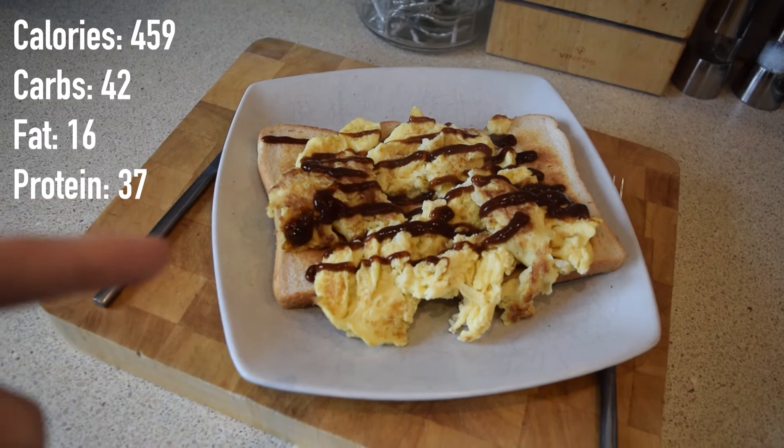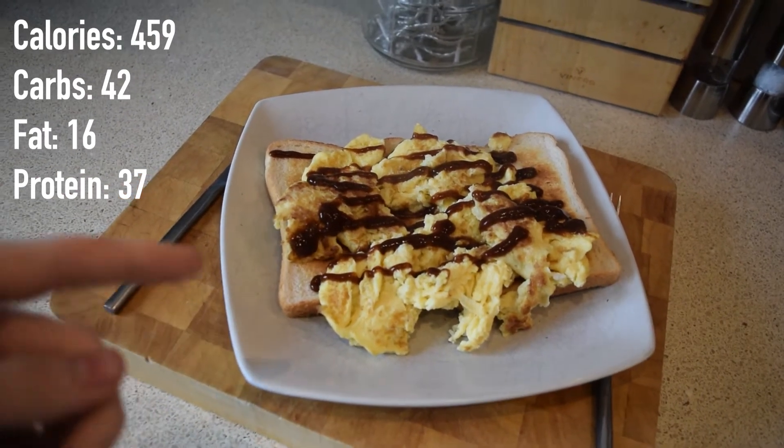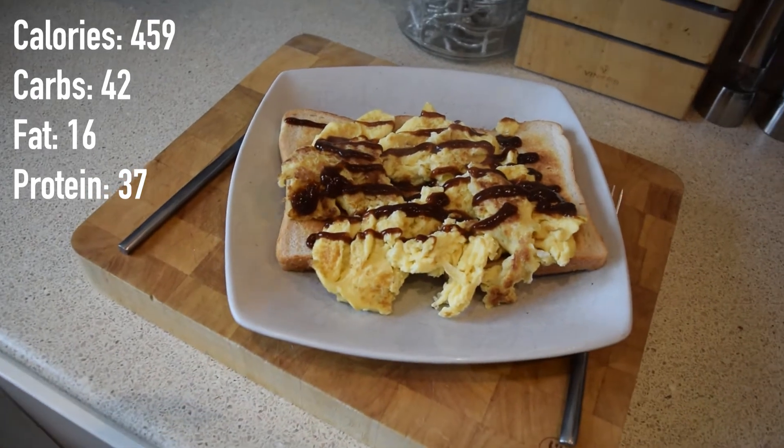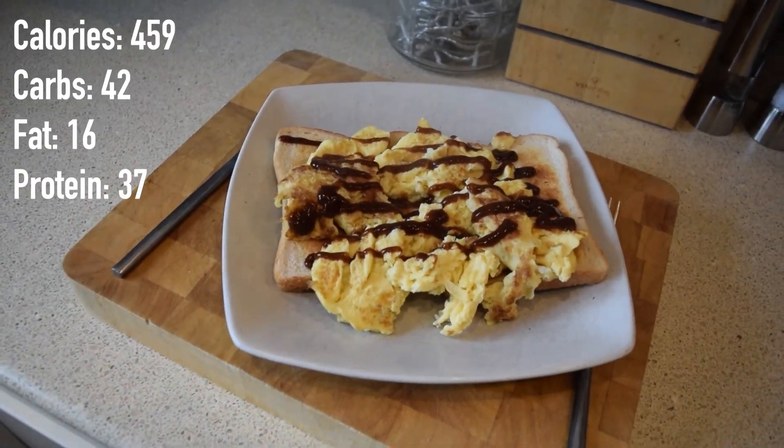This is breakfast for this morning: three whole eggs, three egg whites, and two bits of toast with some brown sauce. Macros will be on screen for that. That is breakfast now done. It is just half past 10, which is quite late for breakfast, but I'm about to make coffee and get some uni work done, and then we're going to hit up a leg session with my girlfriend afterwards.